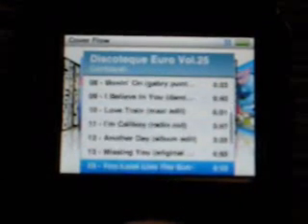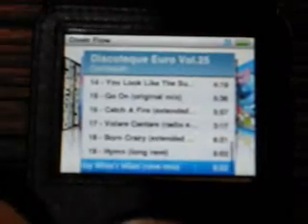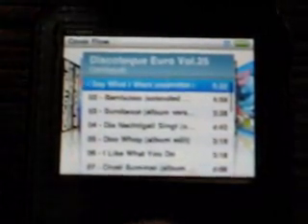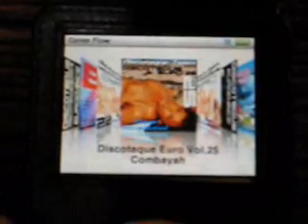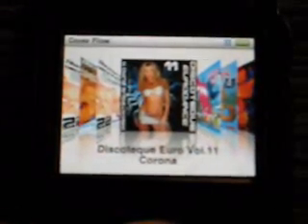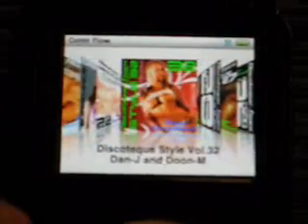It lists all 20 or so tracks with their times — wonderful. What I don't understand is: if it recognizes it as a single album, why do I have to continually flip through and have every song listed as an album? Absolutely ridiculous.